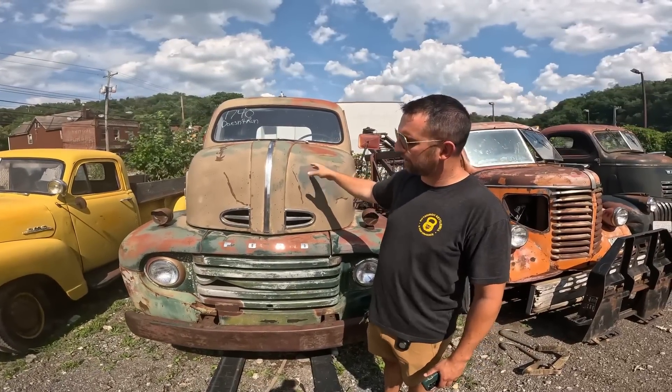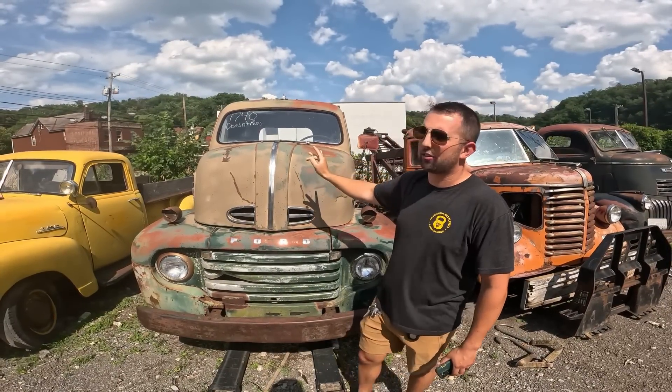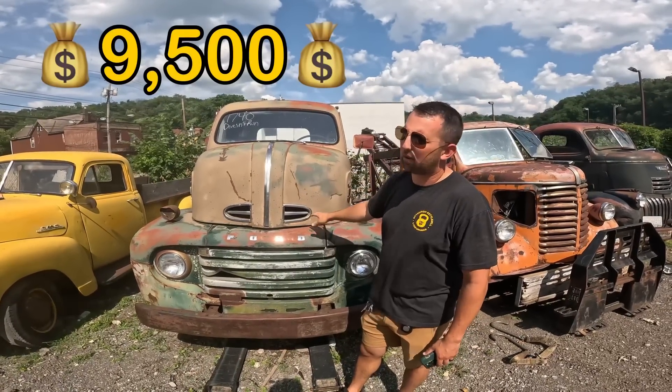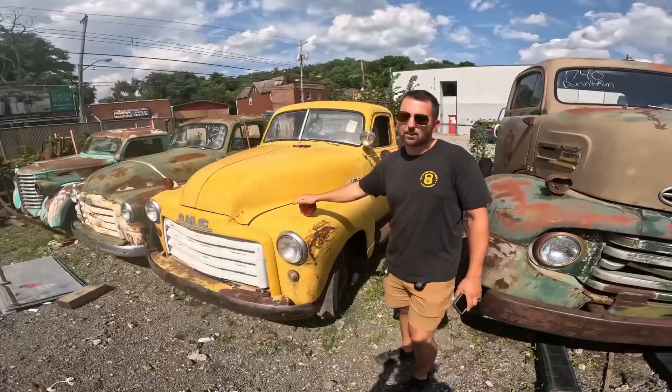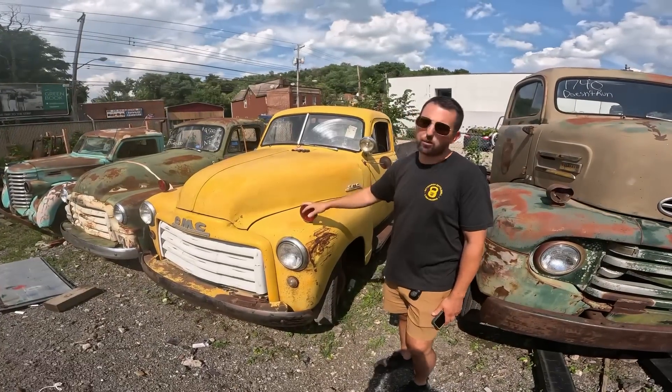'49 Ford F6 — this motor I believe turns but it does not run. $9,500 or make me an offer on this one. Good title on it, nice western truck.